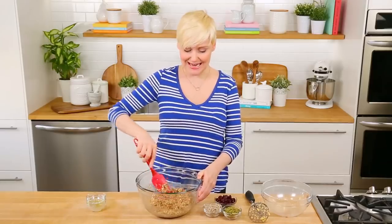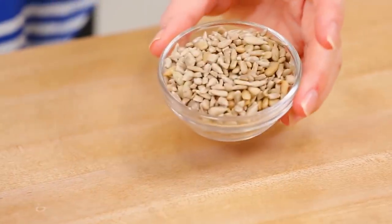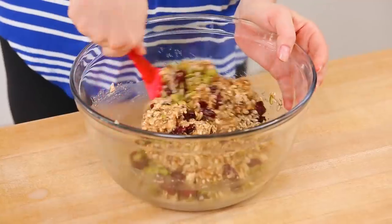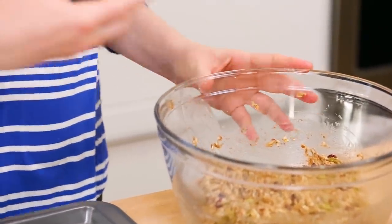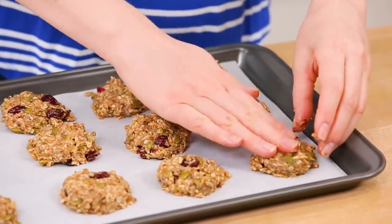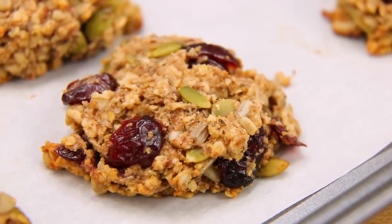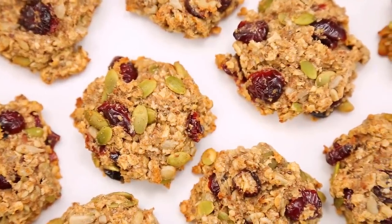For my final step I'm going to add my mix-ins, which were inspired by traditional trail mix: dried cranberries, pumpkin seeds, and sunflower seeds. Give this a good mix, then let the dough sit for two to three minutes so the flax and chia can absorb the liquid and thicken up slightly. Then it's time to form cookies — I scoop them onto a parchment-lined baking sheet and use my hands to push them down and shape them, since these won't spread like traditional cookies. Into the oven at 325°F for about 18 minutes until the edges are golden and fully set.